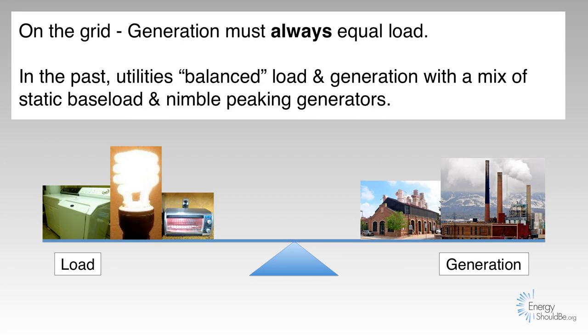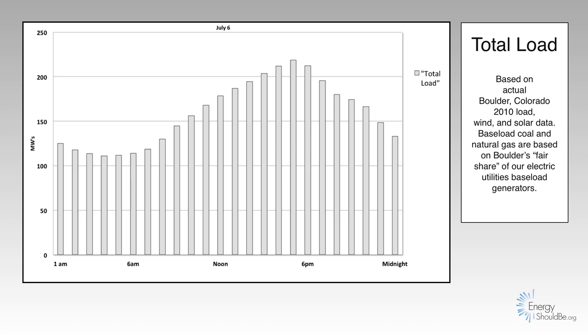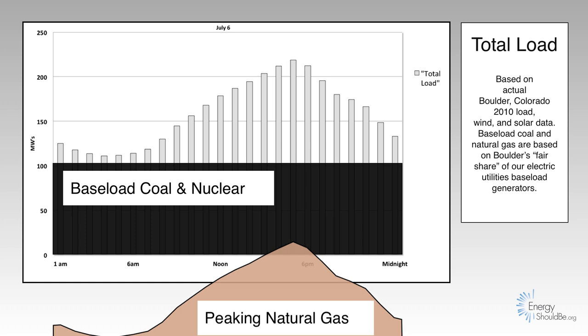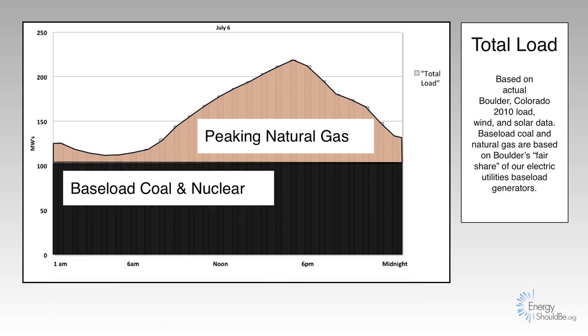In the past, utilities balanced load and generation with a mix of static baseload and nimble peaking generators. If we draw a picture of a day's worth of electricity use — of load — baseload power plants fill in to just below that 4 a.m. minimum of electricity load, and our peaking power plants fill in for every hour of the day.